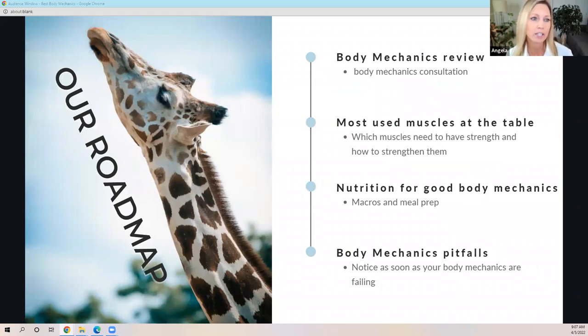So what we're going to cover today is a quick body mechanics review. We're going to look at the muscles most used as you work around the table, and the muscles surrounding the joints we need to keep healthy. We'll look at some nutrition for good body mechanics and a way to keep your energy up throughout your whole day. We'll look at the body mechanics pitfalls most of us are guilty of falling into, and we want to touch on fit hands, because hand pain is one of the number one things reported as injury.